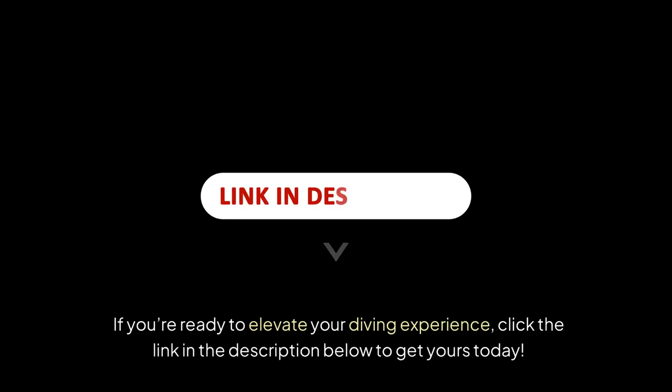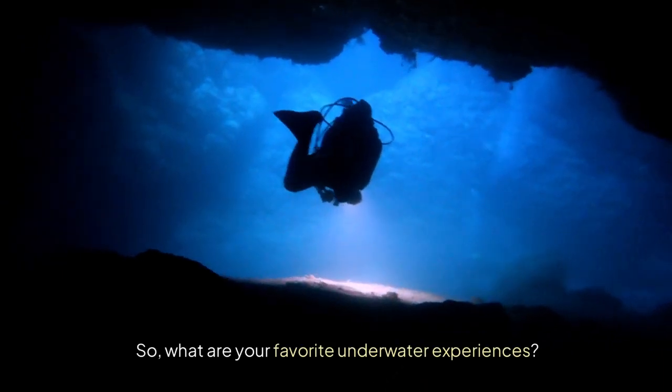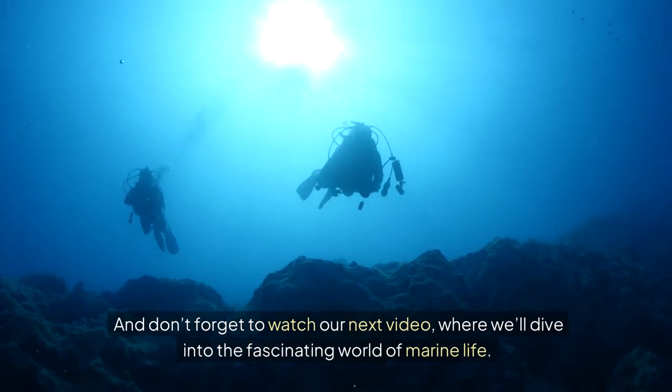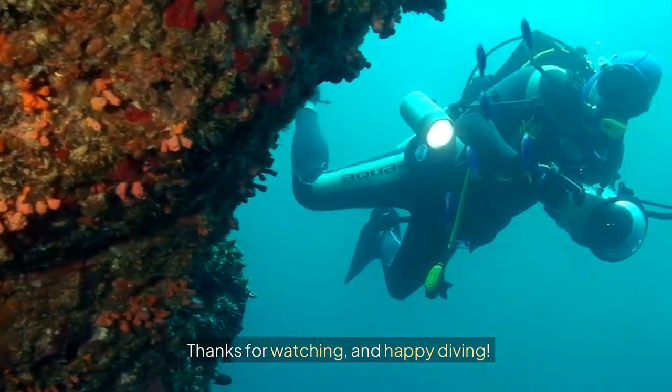If you're ready to elevate your diving experience, click the link in the description below to get yours today. What are your favourite underwater experiences? I'd love to hear about them in the comments below. And don't forget to watch our next video, where we'll dive into the fascinating world of marine life. Thanks for watching, and happy diving.